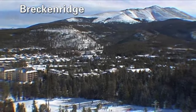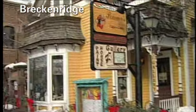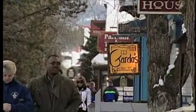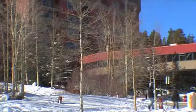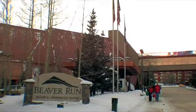Breckenridge, Colorado is a charming historic town with a Victorian atmosphere and great shops, boutiques, and restaurants. This winter wonderland is one of America's favorite ski destinations, and our pick for the best place to stay in Breckenridge is the Beaver Run Resort and Conference Center.